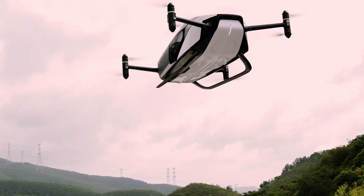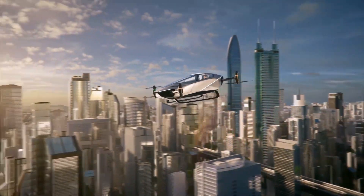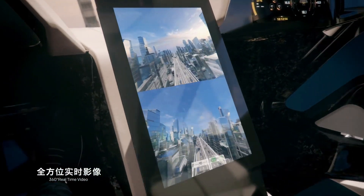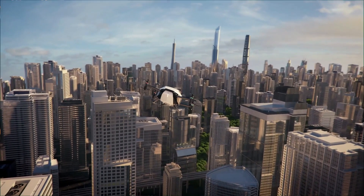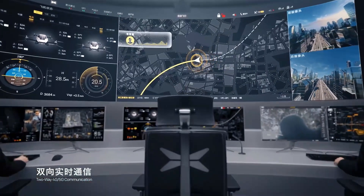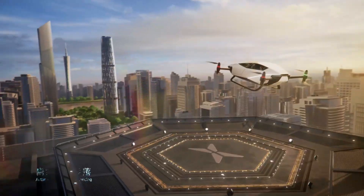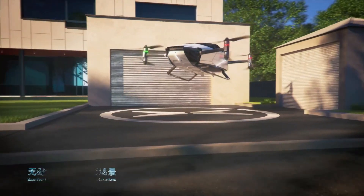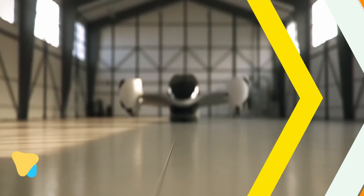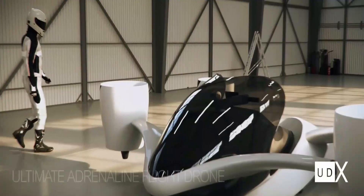Designed for urban environments, the X2 operates quietly and produces zero emissions, making it a sustainable solution for the future of city commuting. With its futuristic design and cutting-edge technology, the Xpeng X2 showcases the potential of combining electric vehicles with aviation. It's not just a concept — it's a step toward a future where flying cars become an everyday reality.